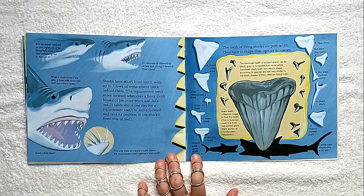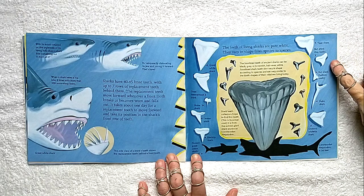Sharks have 40 to 45 front teeth with up to seven rows of replacement teeth behind them. The replacement teeth move forward whenever a front tooth breaks or becomes worn and falls out. It takes about one day for a replacement tooth to move forward and take its position in the shark's front row of teeth. The teeth of living sharks are pure white and vary in shape from species to species. Look at all the different shapes.